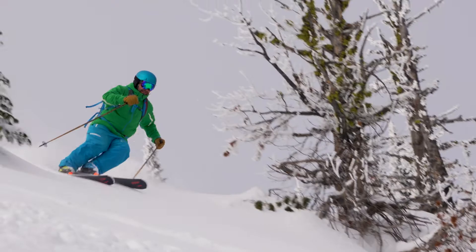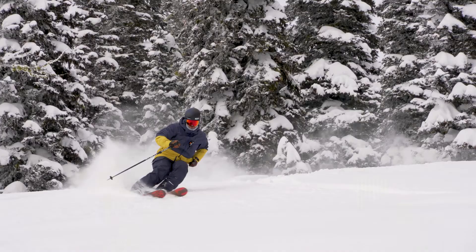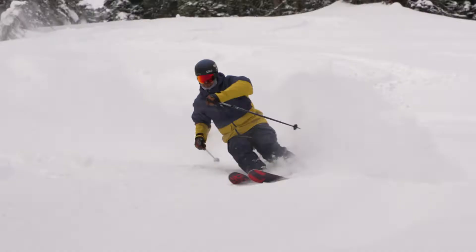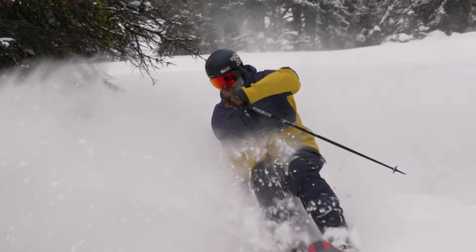We have terrain that's pretty appropriate for any ability level. We can really tailor trips to whatever your group is comfortable with and figure that out throughout the day. I like working out here because we get to meet some awesome people, get some amazing skiing in, and it's quite fulfilling at the end of the day. I would say it barely feels like work.